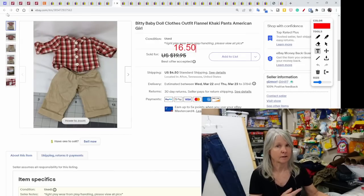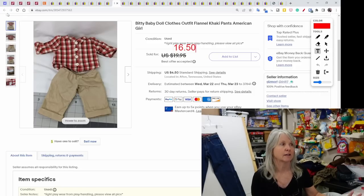This outfit was on a Manhattan Toys doll and I took it off — it sold probably within an hour of listing. This is a Bitty Baby by American Girl outfit, just a little flannel shirt and khaki pants. It sold for $16.50.